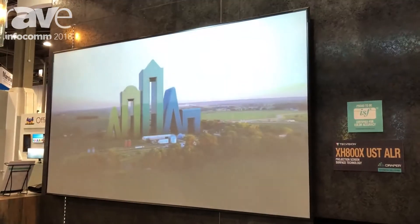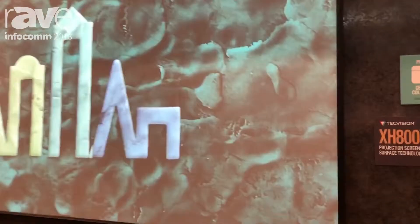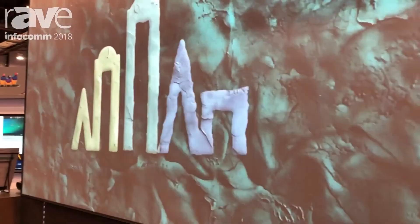Our premium line of materials is our TechVision line. It's a formulated process of making materials. It's also the line where we have all our ambient light, or ALR type, screen surfaces.